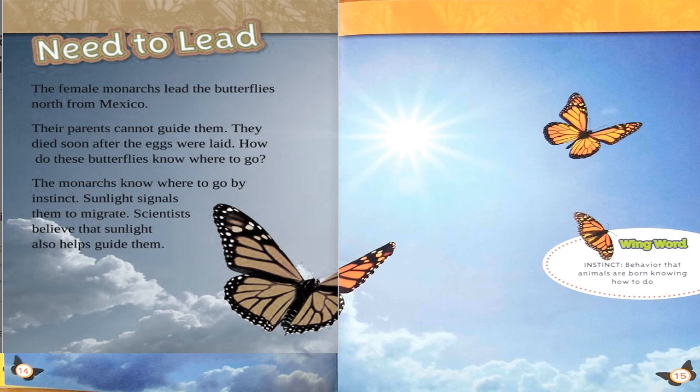Need to Lead. The female monarchs lead the butterflies north from Mexico. Their parents cannot guide them — they died soon after the eggs were laid. How do these butterflies know where to go? The monarchs know where to go by instinct. Sunlight signals tell them to migrate, and scientists believe that sunlight also helps guide them. Wing word: instinct — behavior that animals are born knowing how to do.